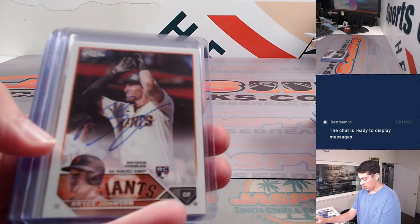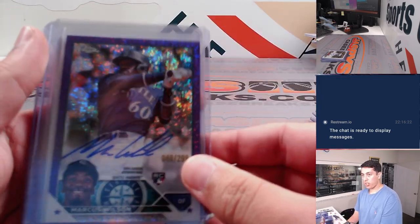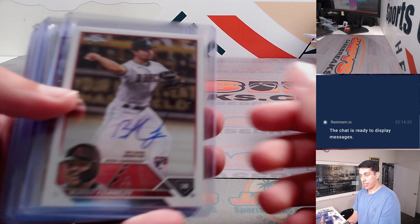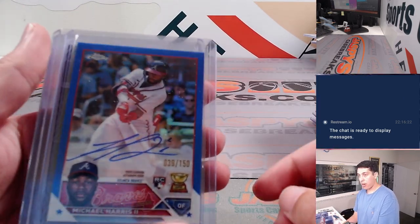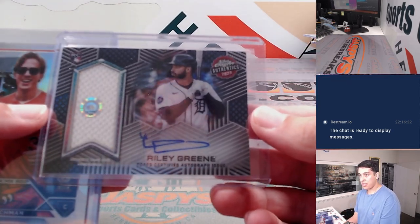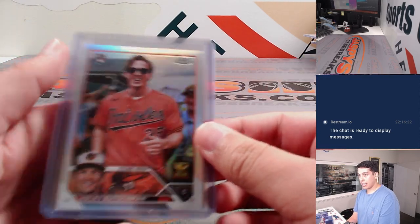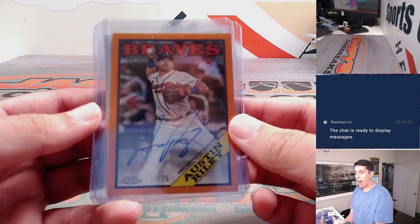Spencer Steer out of 250, Bryce Johnson, Igay Rosario, Matthew Libertor, Marcus Wilson at 299, Walda Chuck, J.J. Bladet, Buddy Kennedy, Bo Naylor refractor auto, Oscar Gonzalez, and we had a Michael Harris to 150, a Riley Green authentic relics and autograph — that one was 99 out of 99 for the Tigers — an Adley variation, and an Austin Riley 1988 Tops auto out of 25.